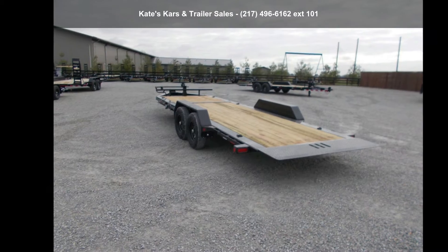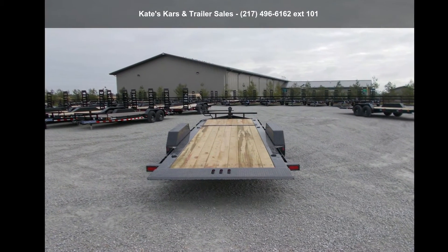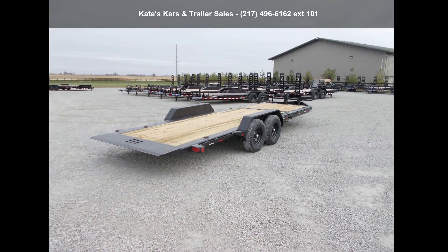Quality construction is an important factor when considering a trailer purchase. For more details on this unit's features and options, follow the link in the description below.